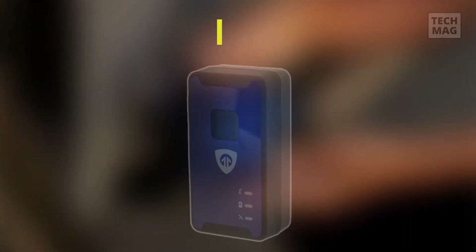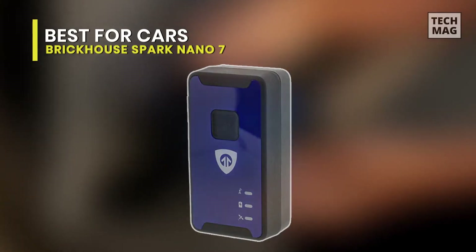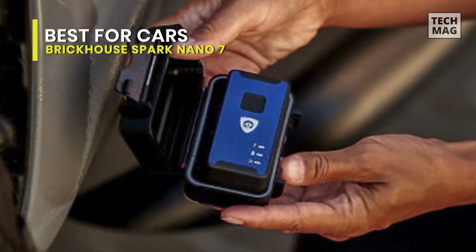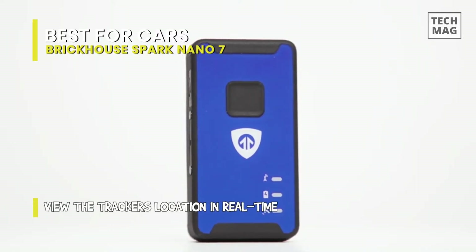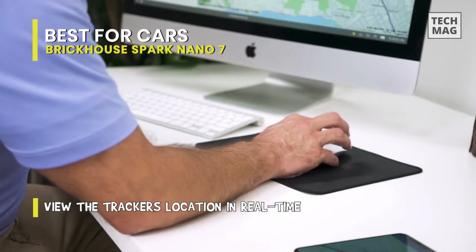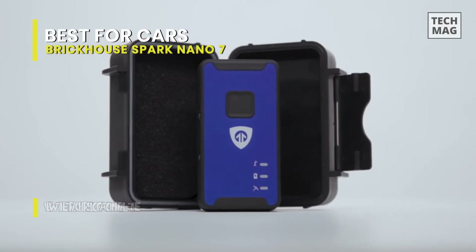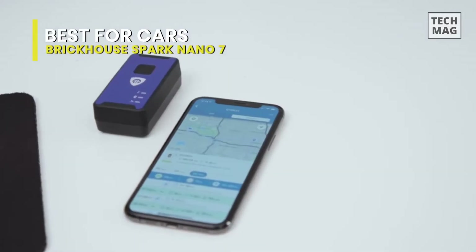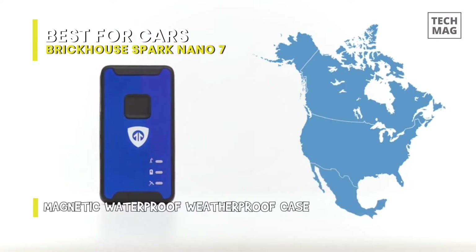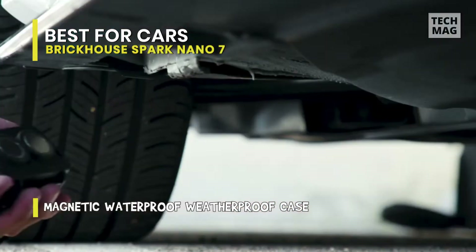Best for Cars: Brickhouse Security Spark Nano 7. This is a GPS tracker that features 4G LTE connectivity, making it suitable for live tracking. It's built especially for vehicles and valuables, but could also be used for keeping track of a child or wayward elderly relative. Since this tracker relies on the 4G connection, you will need to factor in the cost of a subscription on top of the unit's price. But with alerts set up, you may find this isn't required for use regularly.